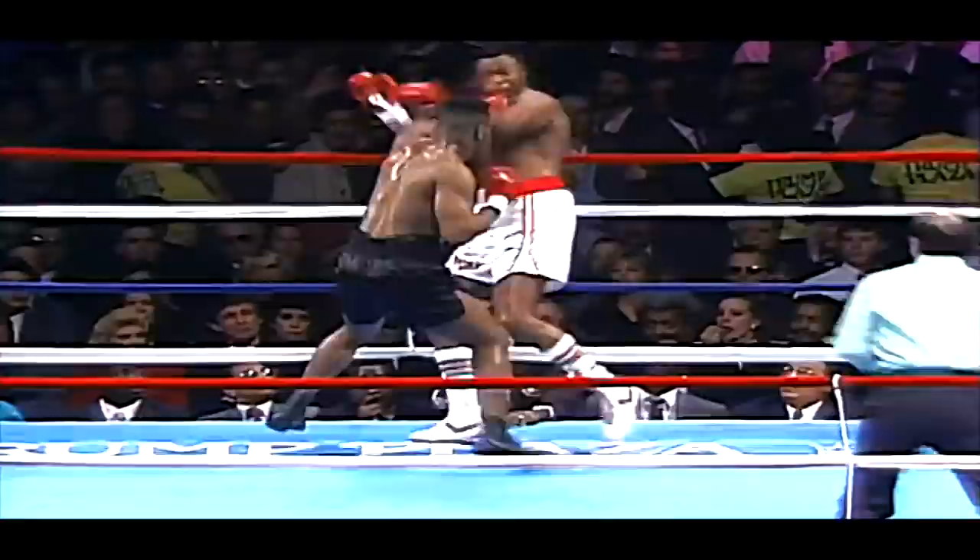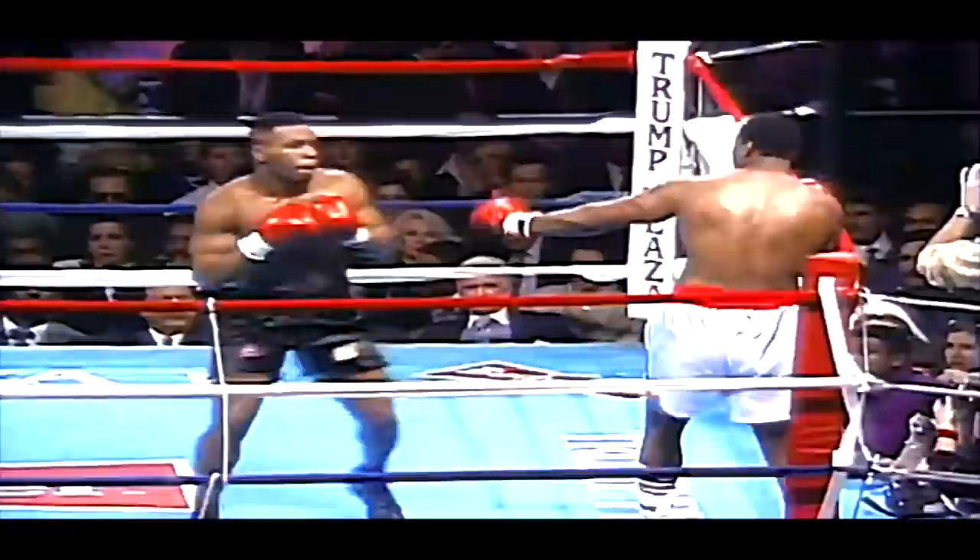There he is, Larry Holmes in white, and Mike bangs to the body. Now Mike up at his toes, tries to get the footwork going, trying to pick up the pace.